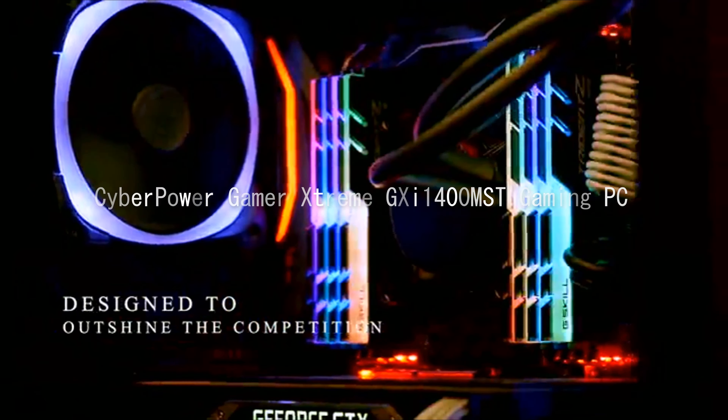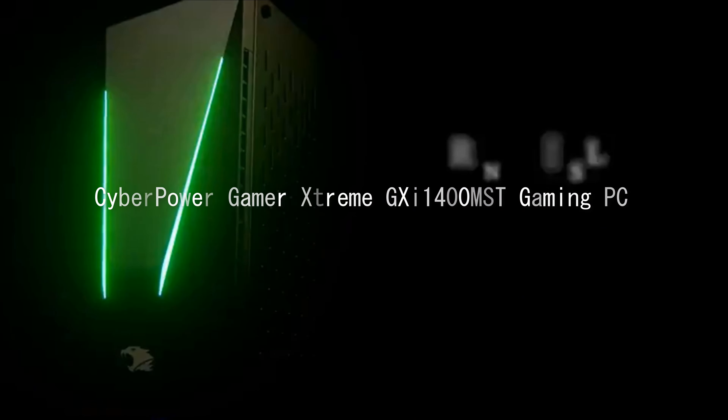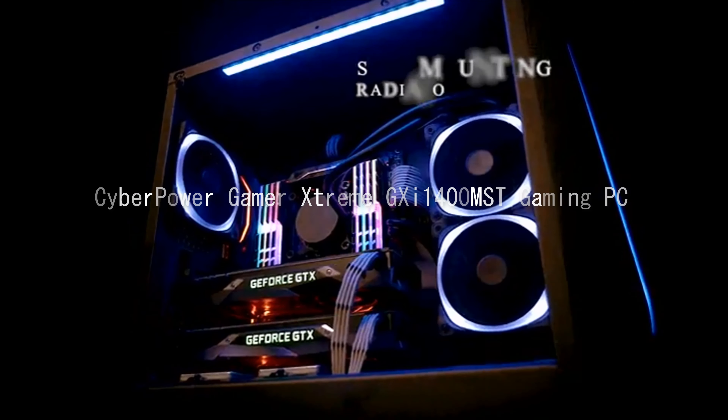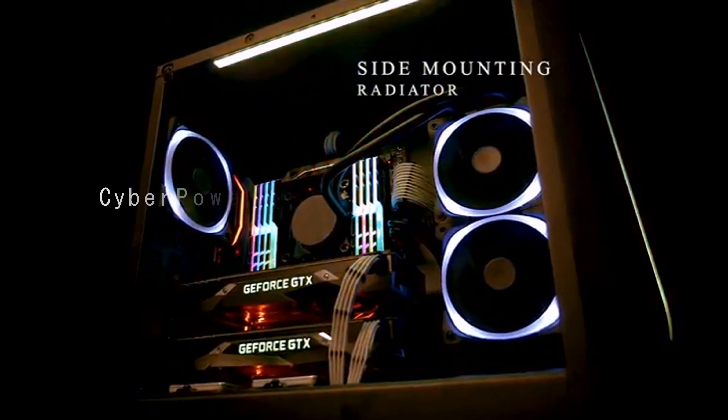Weight 32.00 lbs, 14.51 kg. Color black. Other model number C1400MST. Custom RGB case lighting, RGB gaming keyboard and mouse.